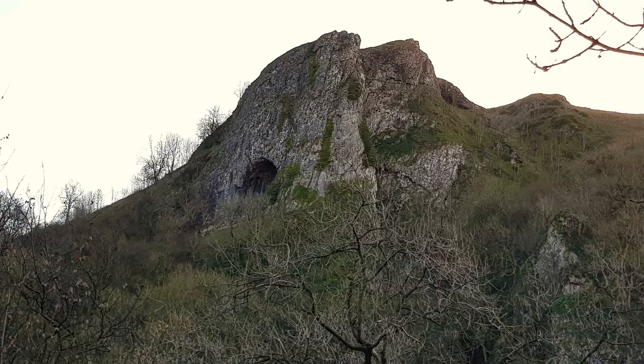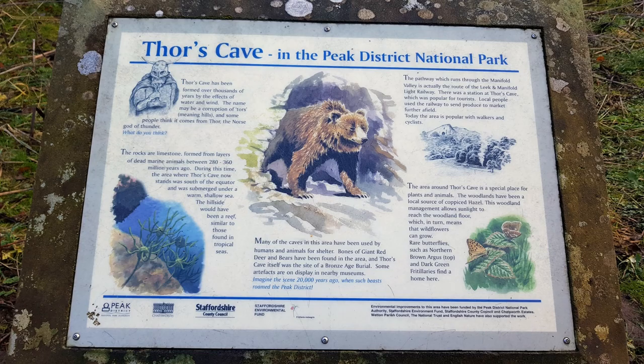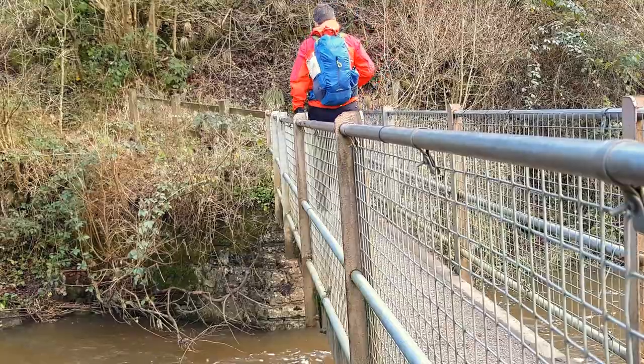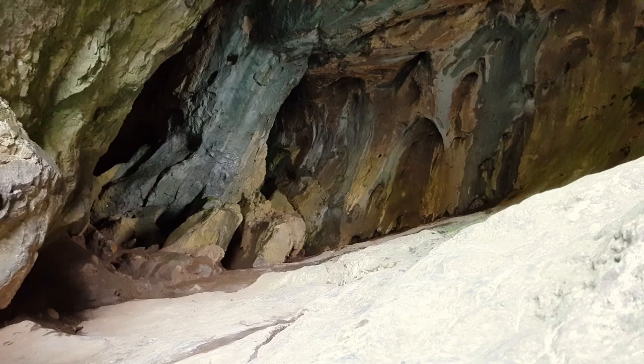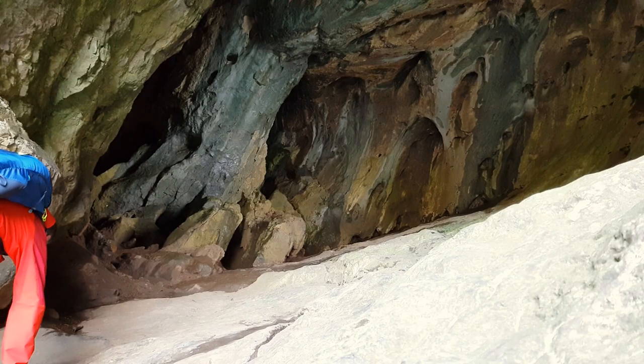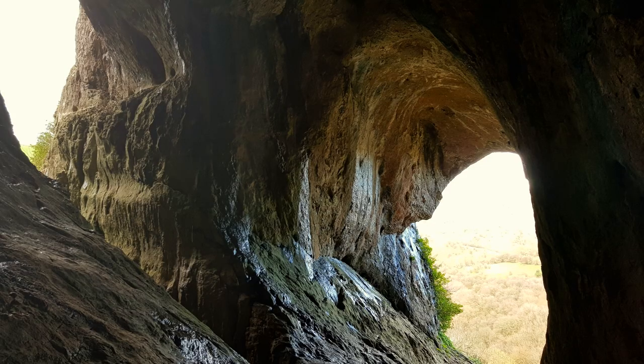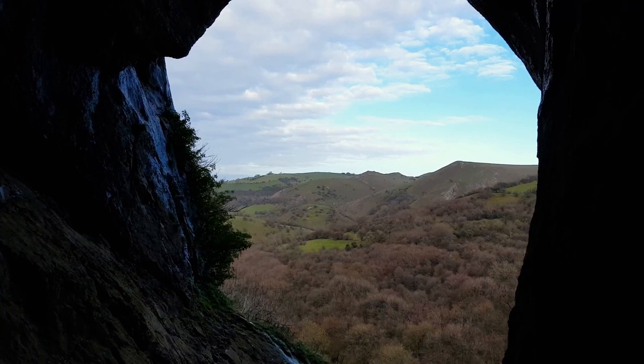Behind me is Thor's Cave here in the Peak District. It's a fairly deep cave and I'm going to go and have a quick explore. It's a steep climb into the cave but it's really worth it. From inside there are great views over the Manifold Valley.